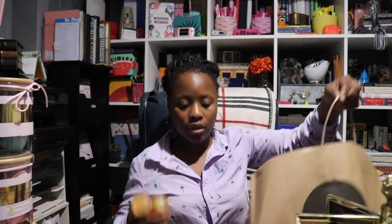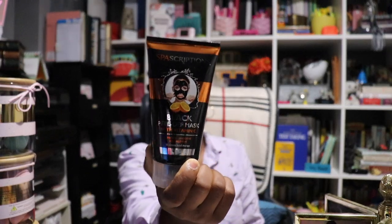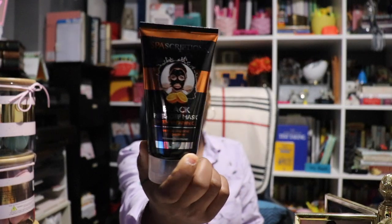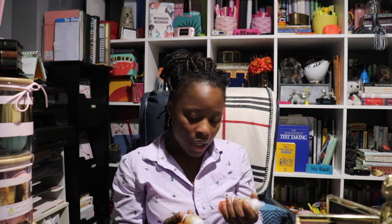Then I picked up another face mask — this one has vitamin C on there and it's by Spa Sculpting as well. I'm trying to tend more to my face while I'm also working on the rest of my body and health. I'm always trying to work on those three things: my face, my body, and my hair.